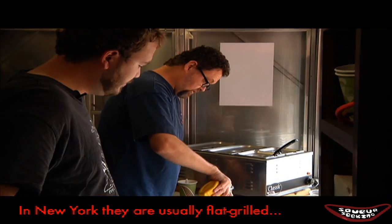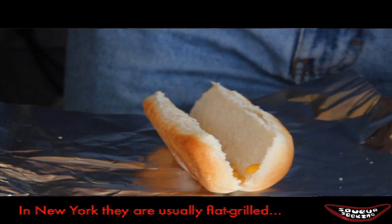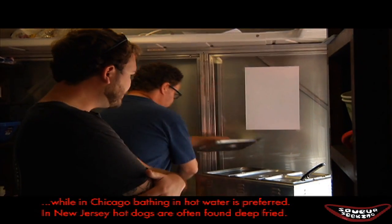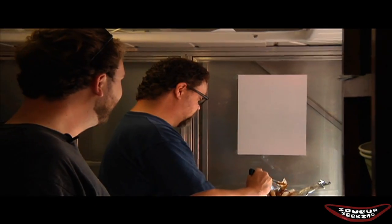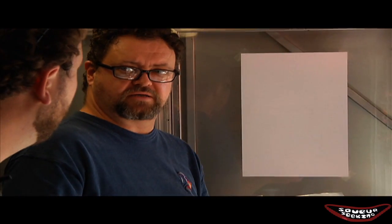So it starts with a bun. You want the mustard on the bottom of the bun so that you get the hit of vinegar at the bottom, not at the top. Of course, then you want your dog, and we use a Hebrew National kosher all-beef hot dog. This is our chili, which we make. It's all beef, and it's got a little bit of a Mexican influence because I used some enchilada sauce in it.